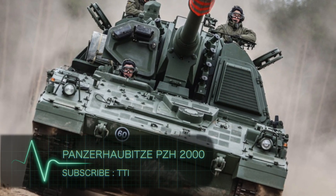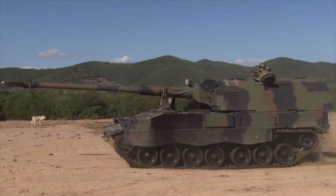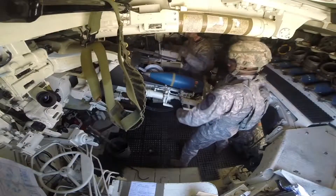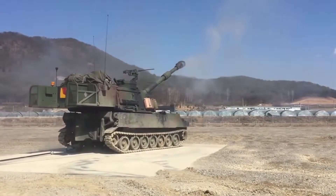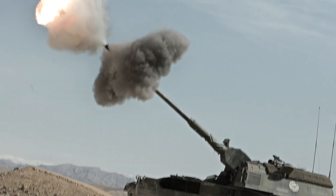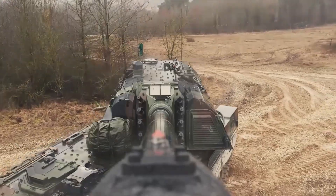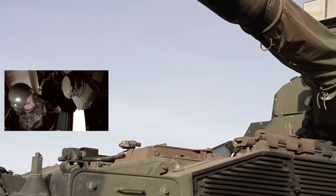Panzerhaubitze PZH 2000. Last on the list is the Panzerhaubitze 2000, also known as the PZH 2000. This German self-propelled howitzer is one of the most advanced on this list. Originally the German army wanted 1,254 self-propelled howitzers, however when the contract was finalized only 185 artillery systems were approved. Like many others on this list, it is automatically loaded and equipped with an ammunition management system. The maximum range of fire is 30 kilometers with a standard HE frag projectile and 40 kilometers when a rocket-assist missile is added. The rate of fire is an impressive 9 rounds per minute, and it can fire multiple rounds simultaneous impact fire. Even if the trajectories are different, this machine can launch several shells in different directions all at once.